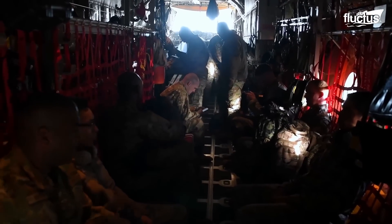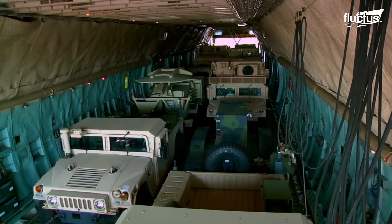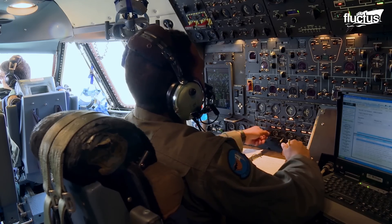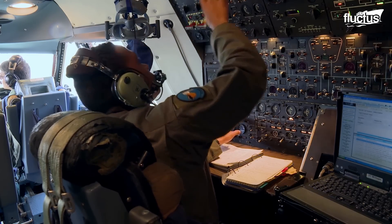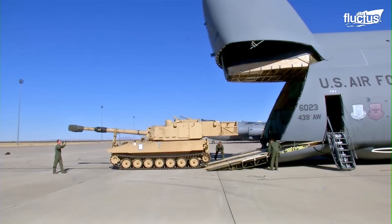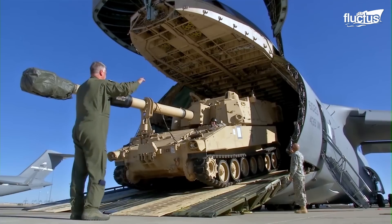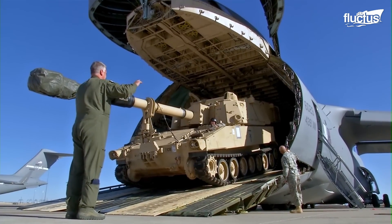Any military which can be moved around the world the fastest has an advantage in any war. For that reason, the U.S. military, with its massive cargo and transport aircraft and ability to maintain them properly, has a significant lead.